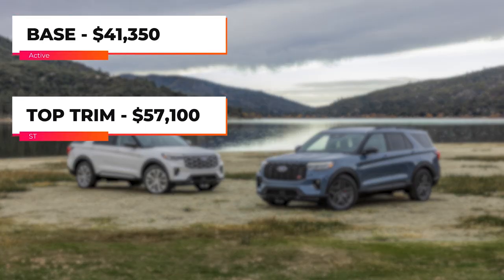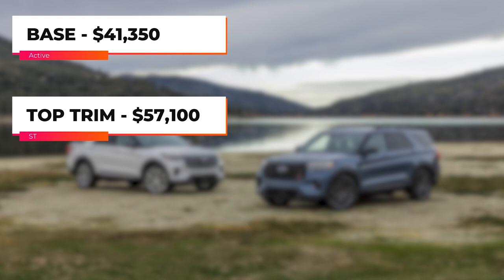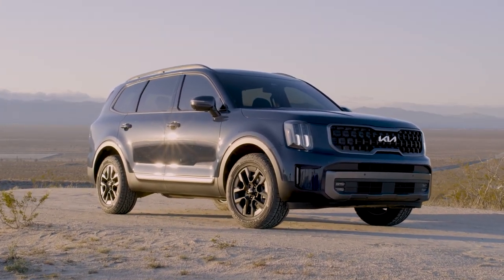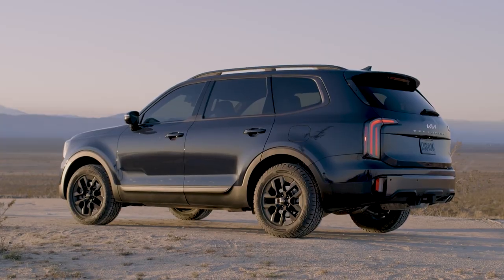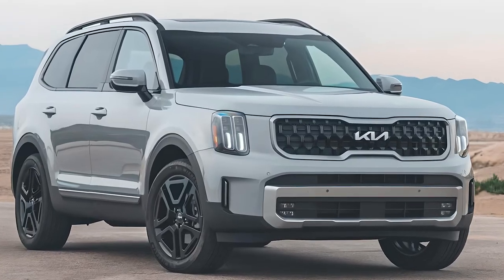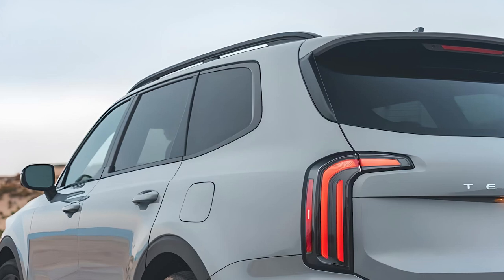The price of the 2025 Ford Explorer depends on the trims and options. On the other hand, the 2024 Kia Telluride boasts a more refined and sophisticated appearance with its elegant lines, distinctive tiger-nose grille, and a boxier shape that exudes confidence and strength.